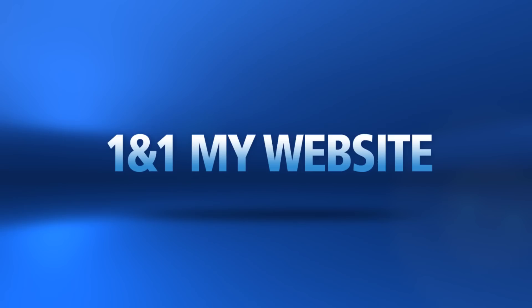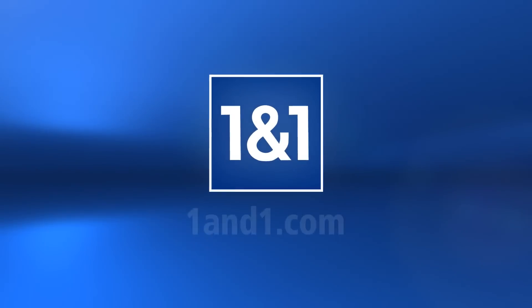1&1 My Website — a professional website created by you. 1&1.com